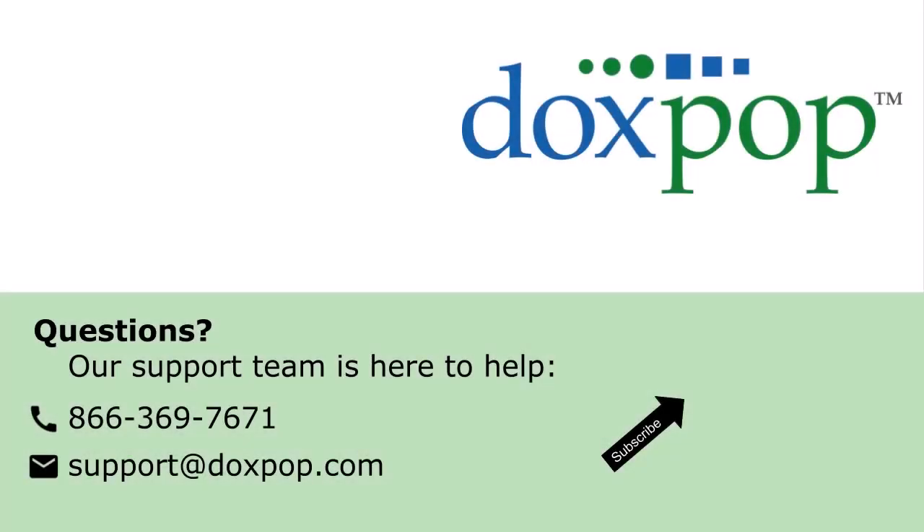If you have any questions, don't hesitate to call for help. We have a great support team that will happily guide you through this process. Thank you very much.